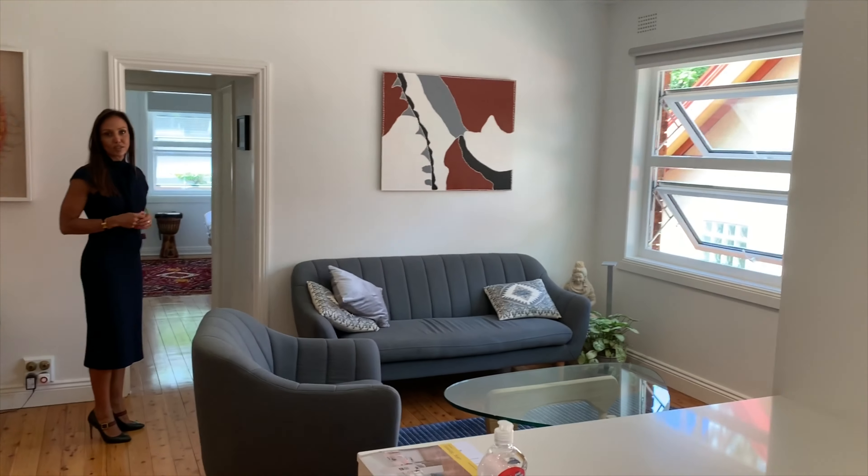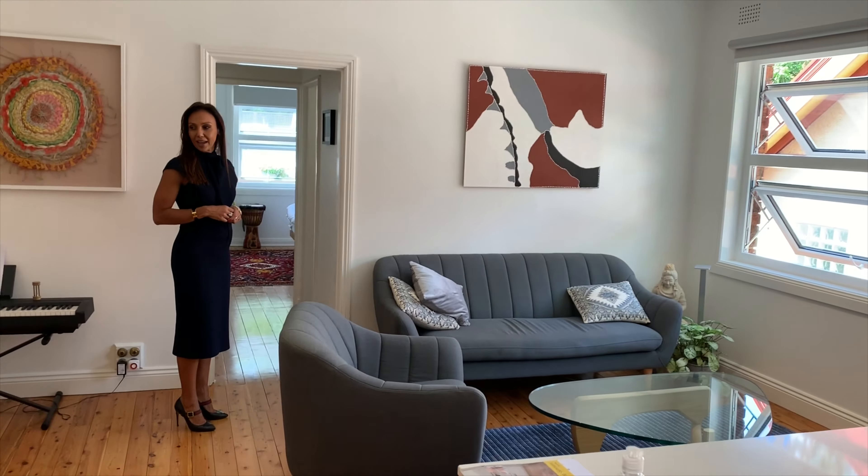Lovely little floorboards, high ceilings, windows letting in a lot of sunlight and a lot of natural air as well. It is a really pretty apartment. So let's take a look at the bedrooms.